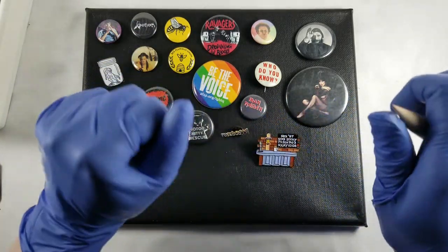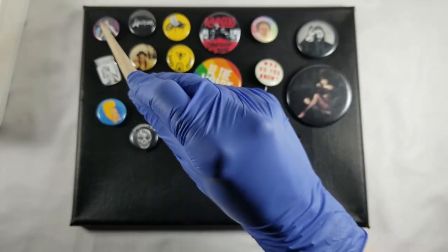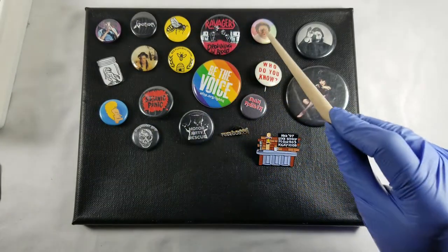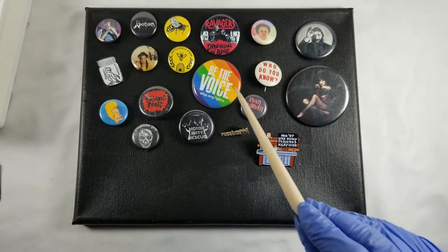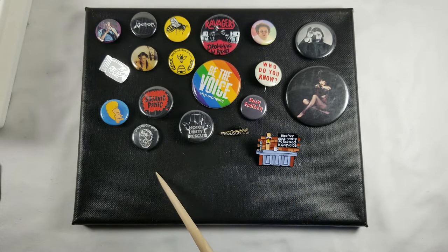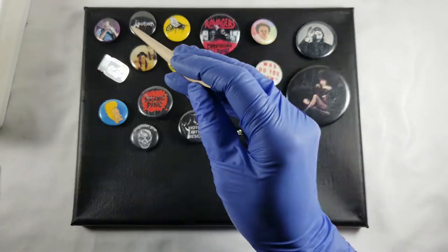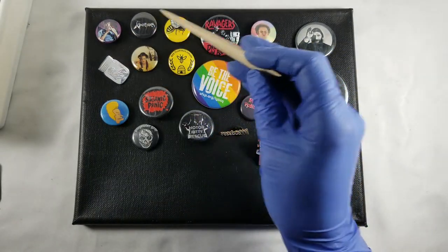That's pretty much the collection. One, two, three, four, five, six, seven, eight, nine, ten, eleven, thirteen, fourteen, fifteen, sixteen, seventeen, eighteen, nineteen — so some of them aren't mine, but that's okay.